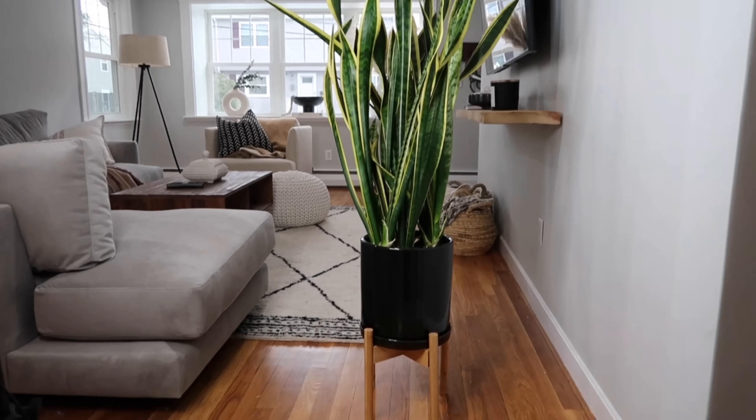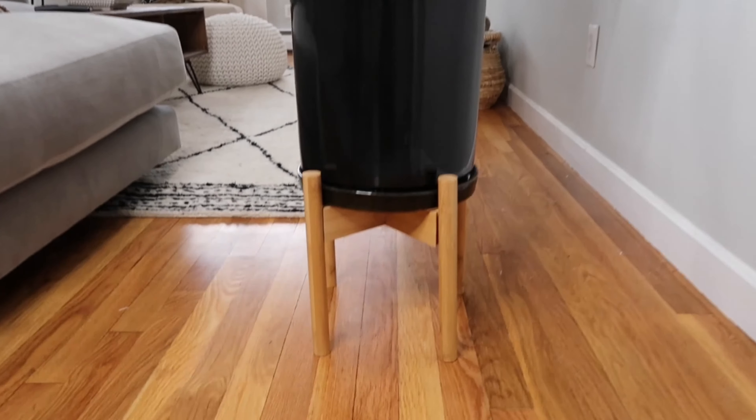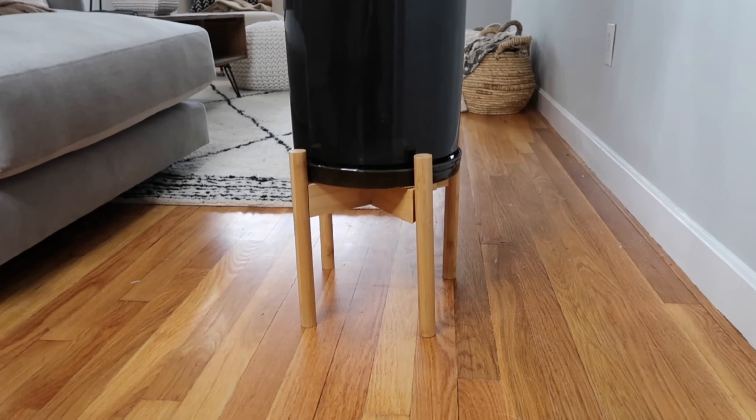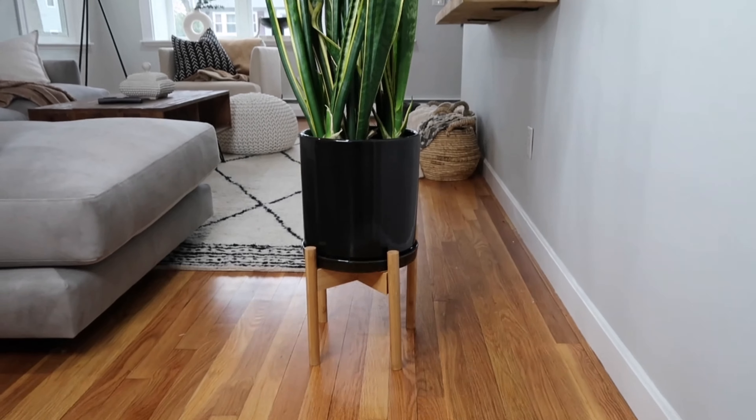The next find is this adjustable wooden plant stand. I currently have it below my snake plant pot — it's a black pot that looks so good contrasting the wood. I love these because they're adjustable, which is great since plants grow. My snake plant was so small and in a pot half the size at one point. A great gift idea and a great addition to your home.